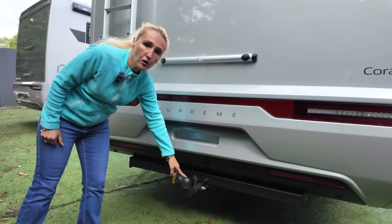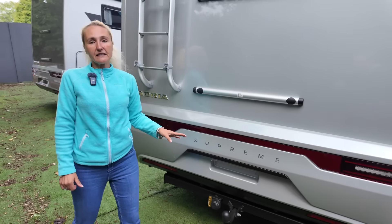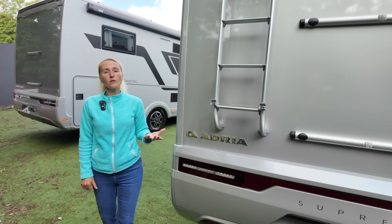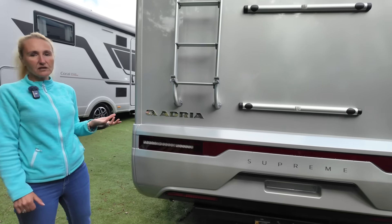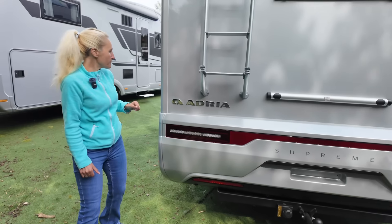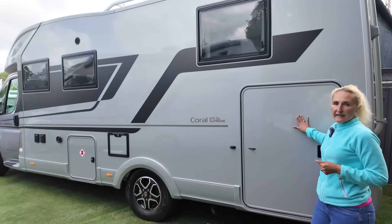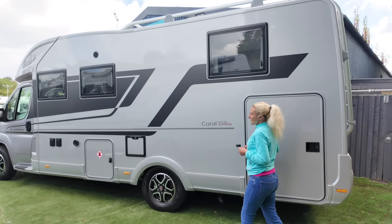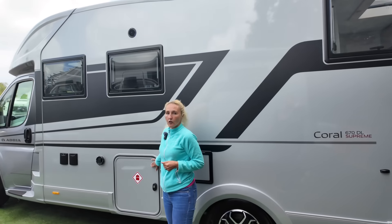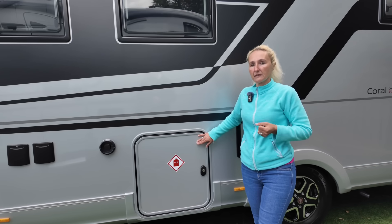A tow bar has been fitted — that's the electrics and tow ball, though it's not standard and has been added by TMD. The Coral will tow up to 2,000 kilos. On the nearside we've got another garage door and the toilet cassette point. The gas locker takes two 11 kilo gas bottles — a very generous amount. There's the Aldi vent for the Aldi wet central heating and hot water.